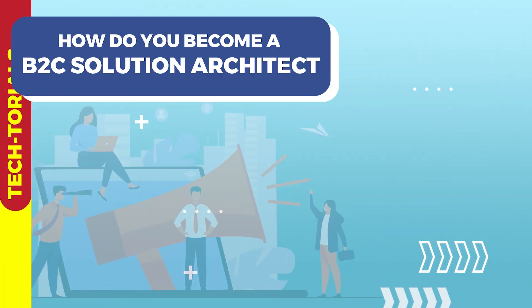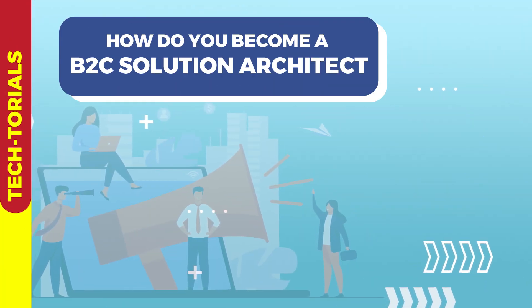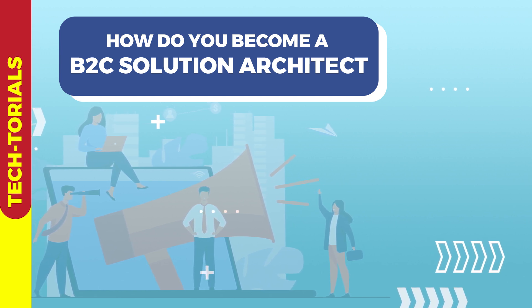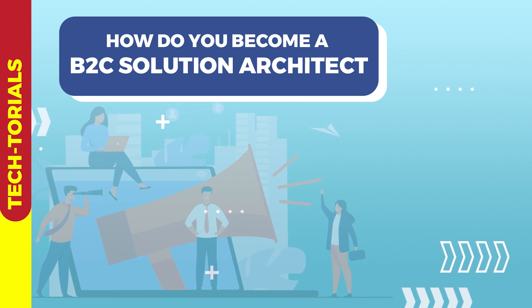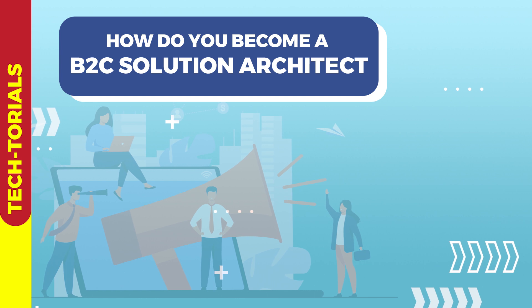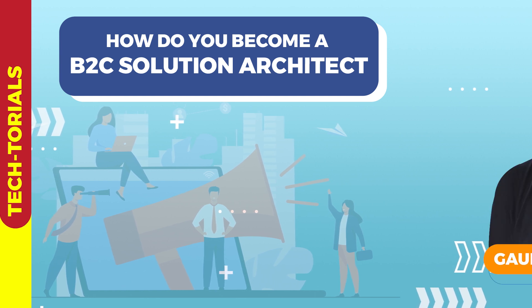Do you have experience across various cloud products and want to better understand customers? Consider becoming a B2C solution architect. This video will cover what is needed to study for the B2C solution architect exam and how to prepare for this role, presented by enterprise architect Gaurav Kadarpal.